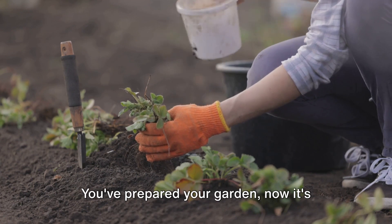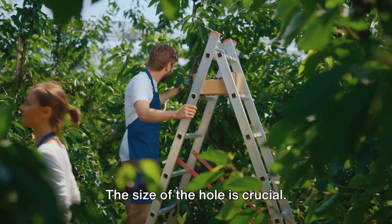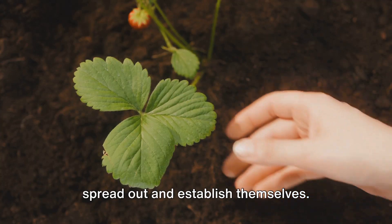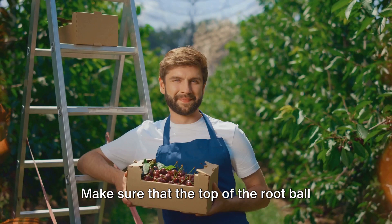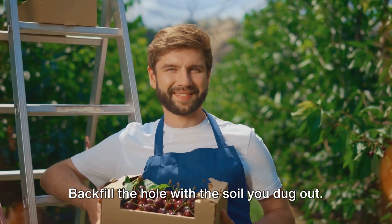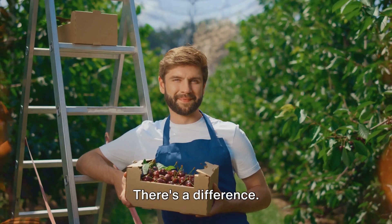Now that your garden is prepped, it's time to plant your berries. Planting your berries correctly is the first step towards a successful harvest. First, let's talk about the hole — the cradle for your berry plant. Make it twice as wide and just as deep as the root ball of your plant. This gives the roots plenty of room to spread out and establish themselves. Next, place your berry plant in the hole gently, making sure that the top of the root ball is level with the ground. This helps your plant absorb the right amount of water and nutrients. Backfill the hole with the soil you dug out and tamp it down gently around the base of the plant to remove any air pockets — we're aiming for firm, not compact.